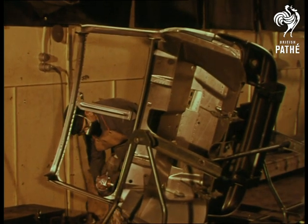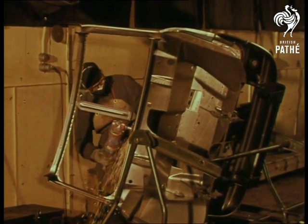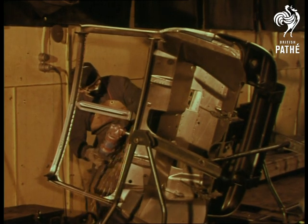First, the sections are clamped in jigs and welded. Dents are smoothed out and imperfections removed.